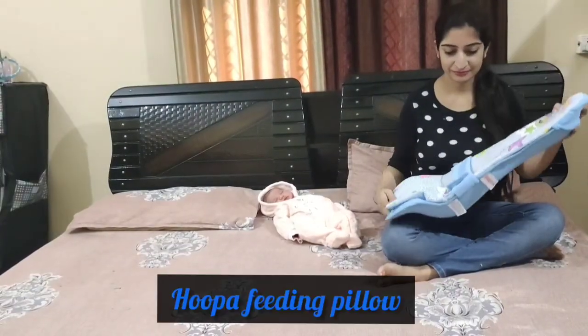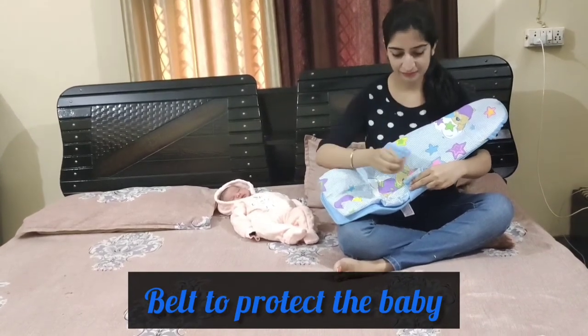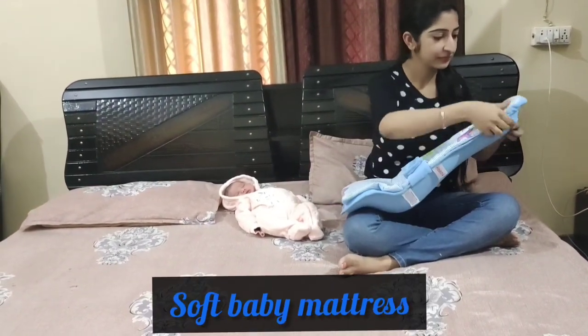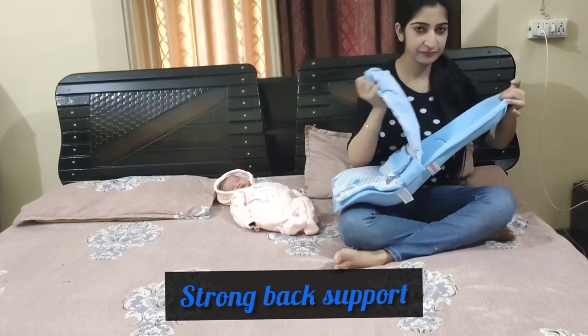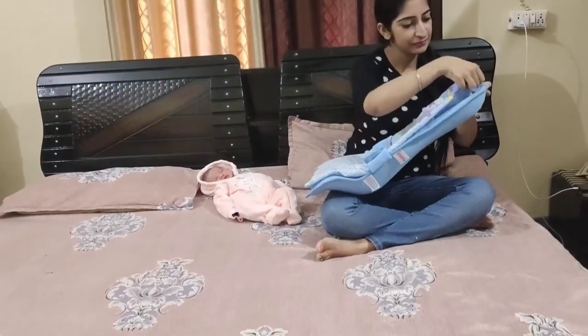Then I invested in Hoopa feeding pillow. It comes with a belt to protect the baby, a removable and washable soft baby mattress, and strong back support to give 100% comfort to the baby.